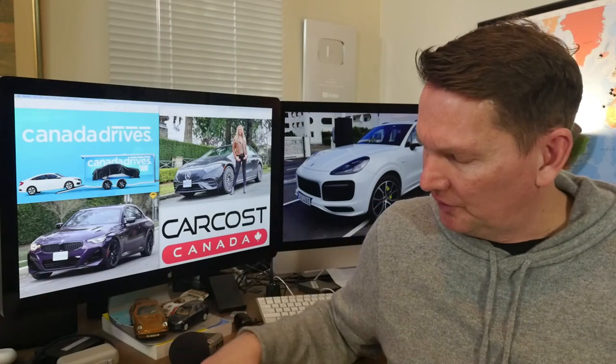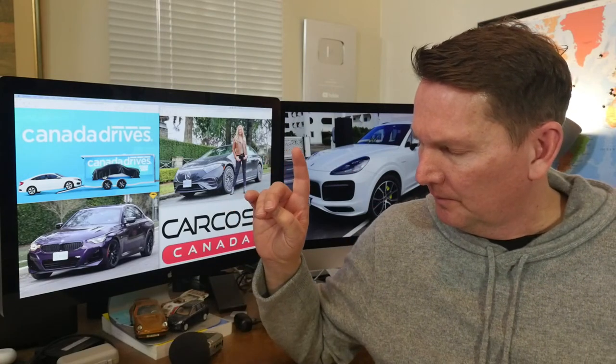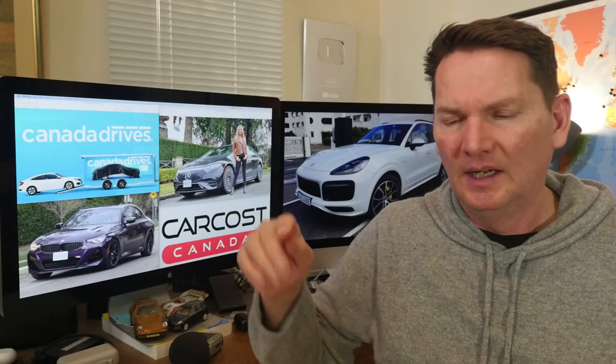I want to apologize — last week there was an annoying clicking noise. I hit a setting on the program I use and something went sideways, so I apologize for that. Let's get into a couple of pictures.